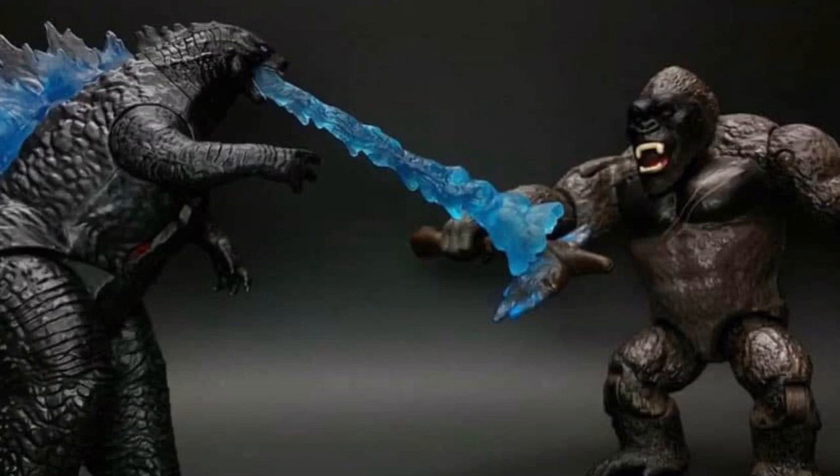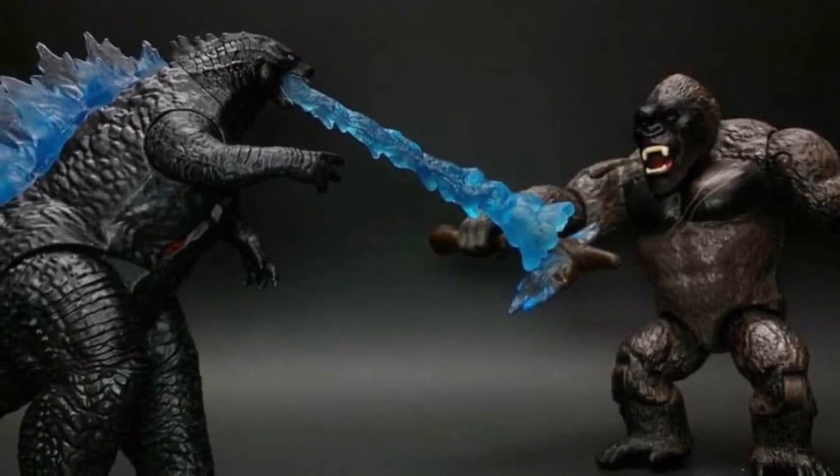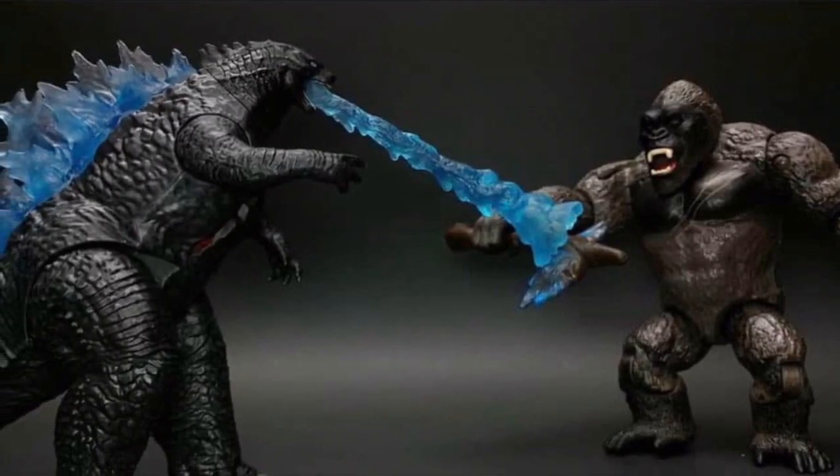In these photoshoots, this one shows Godzilla using his atomic breath against Kong, but it looks like Kong is defending himself with the battle axe against Godzilla's atomic breath. Since we know that Kong is intelligent, maybe that's how he figures out how to defend himself against Godzilla's atomic breath. But then again, it's just a photoshoot so I don't know if that actually happens in the movie. But if it does, that's gonna be really cool to see how that's pulled off.